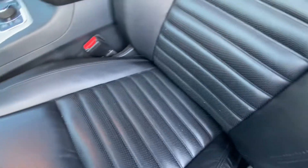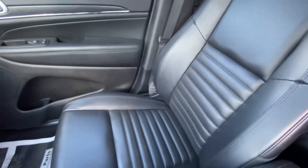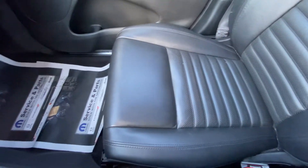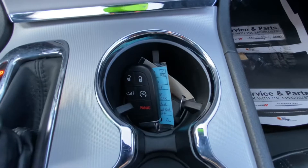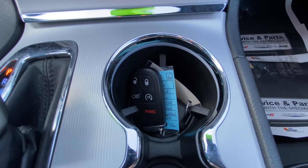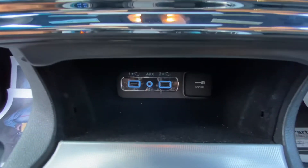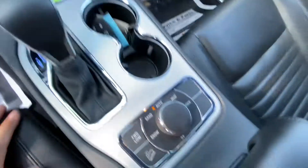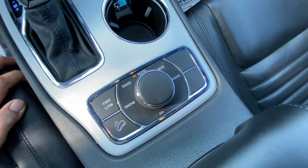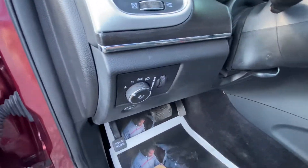Looks fantastic. There's your fob — remote start, power liftgate button. Connections down there: auxiliary, USB, power. And your driving modes. Automatic headlights.